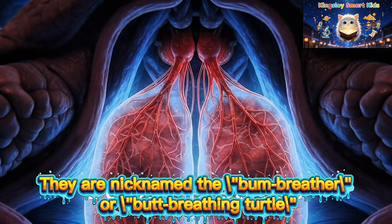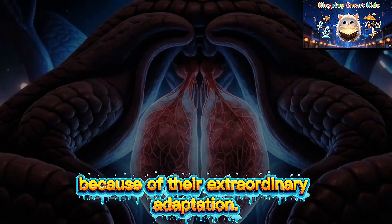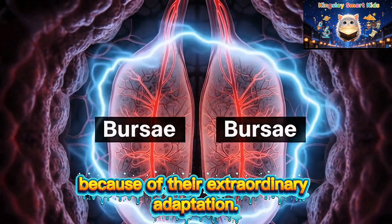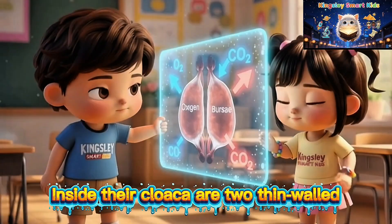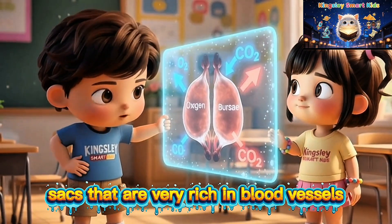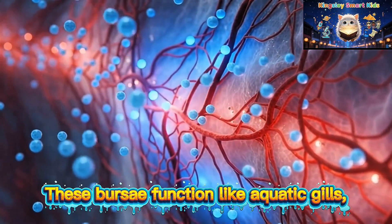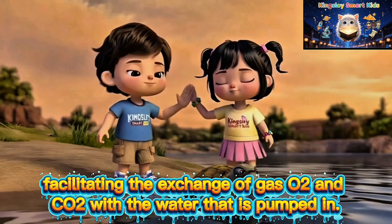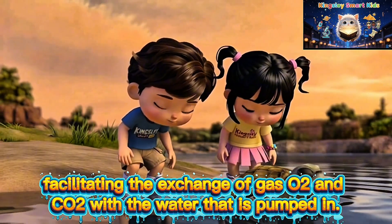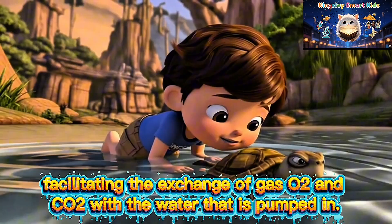They are nicknamed the 'bum breather' or butt-breathing turtle because of their extraordinary adaptation. Inside their cloaca are two thin-walled sacks that are very rich in blood vessels, called bursi. These bursi function like aquatic gills, facilitating the exchange of gas — O2 and CO2 — with the water that is pumped in.